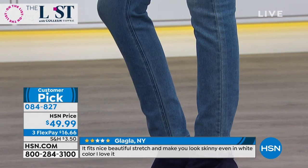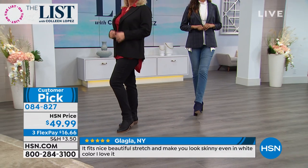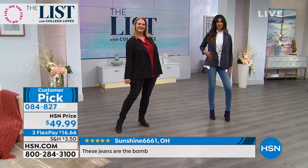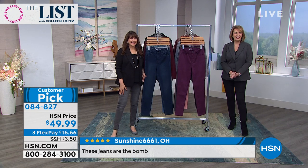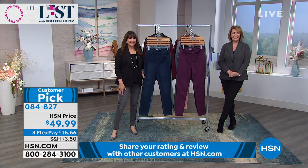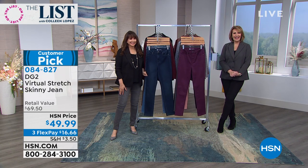You know these jeans are going to look good with any top you decide to wear — blazers, sweaters, turtlenecks, tunic tops. Whatever you're doing, you have the perfect foundational piece that will mix and match with everything. We have Ruth in Pennsylvania on the phones. Hi Ruth, it's Colleen and Siobhan. Welcome to The List. It's so nice to talk to you this evening. Ruth has a testimonial.